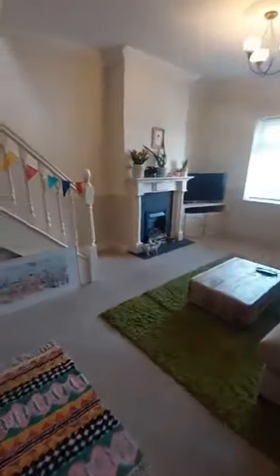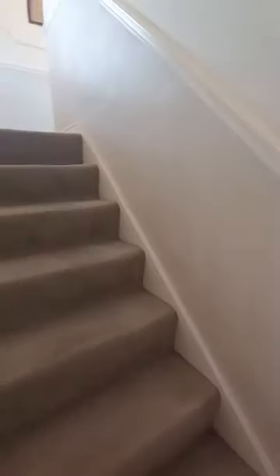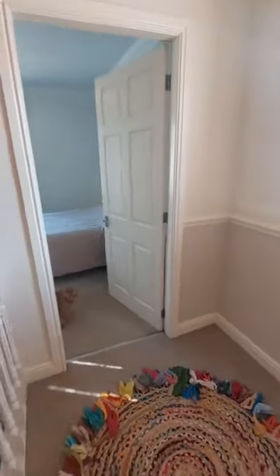Coming back in through and up the stairs — so it is two bedrooms this property. You have got the master at the front of the property and then there is a smaller double or larger single to the back. You have got a really nice tall ceiling on the landing area which makes it feel really nice and roomy.